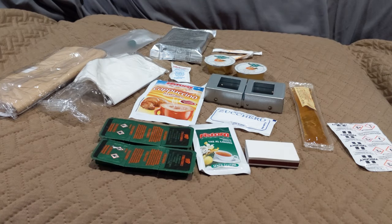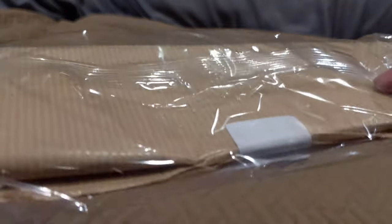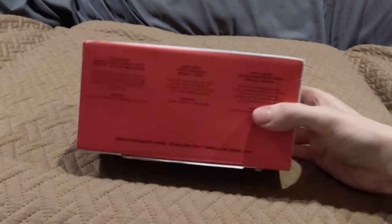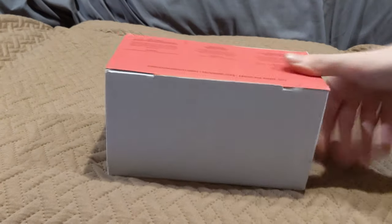I was mistaken earlier — these are the disposal bags, not the napkins. Here's that considerably hefty lunch module. Let's go ahead and see what we got up in here.